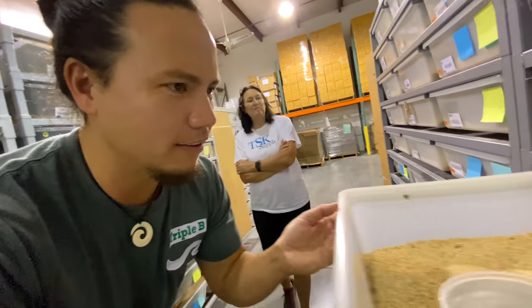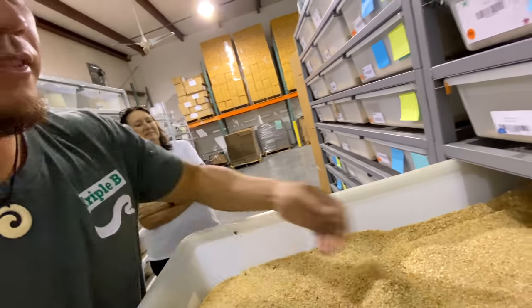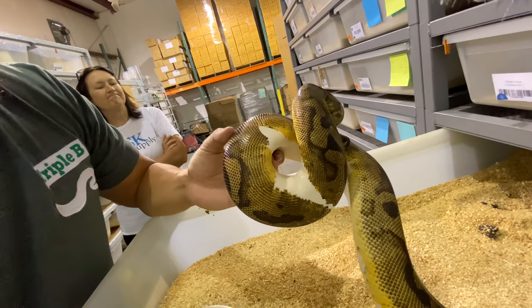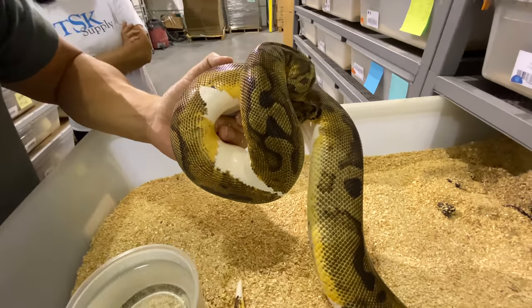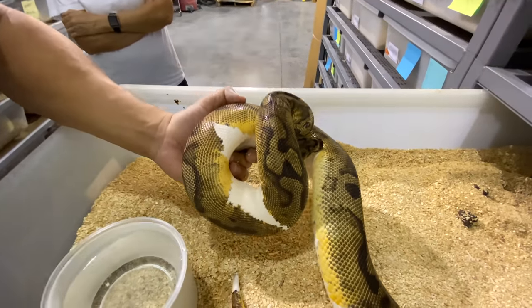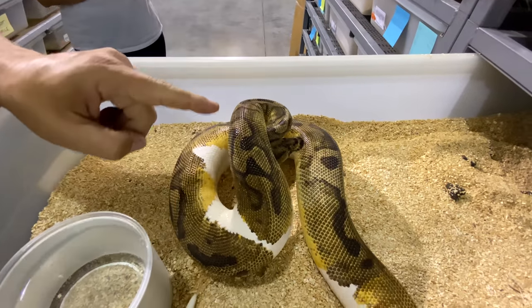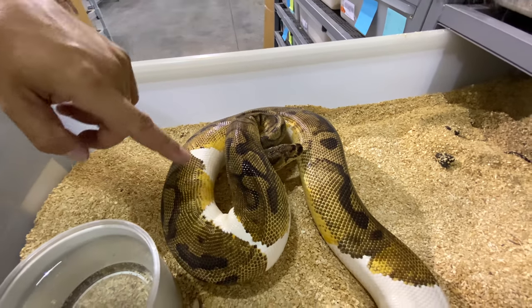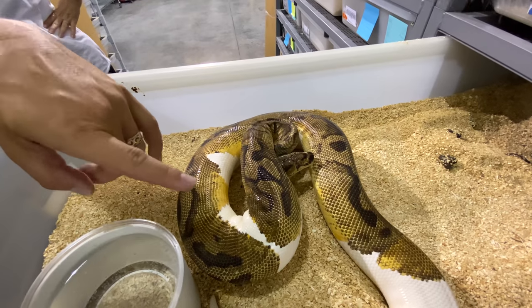And then there's a couple of the clown pieds over here. Of course, I'm going to show you guys one of the TSK exanthics because there are a couple over here that are mind-blowing. Let's see if she wants to have a piece of me when I pull her out. Another clown pied. This one actually looks a lot like the queen with just the way the pattern is on the top. This is how I really love clown pieds — the more pattern you've got to look at.